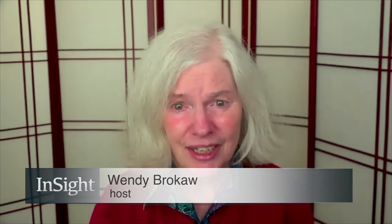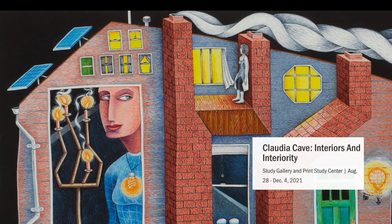Welcome to Insight. I'm Wendy Brokaw. We are excited today to bring you along on a guided tour of a major exhibit, Claudia Cave: Interiors and Interiority at Hallie Ford Museum of Art right here in Salem. My guest is Roger Hull, Professor of Art History Emeritus at Willamette University, to talk about the exhibit and the artist who you know so well. I understand her interest was sparked at a very early age. Tell us a little about her.